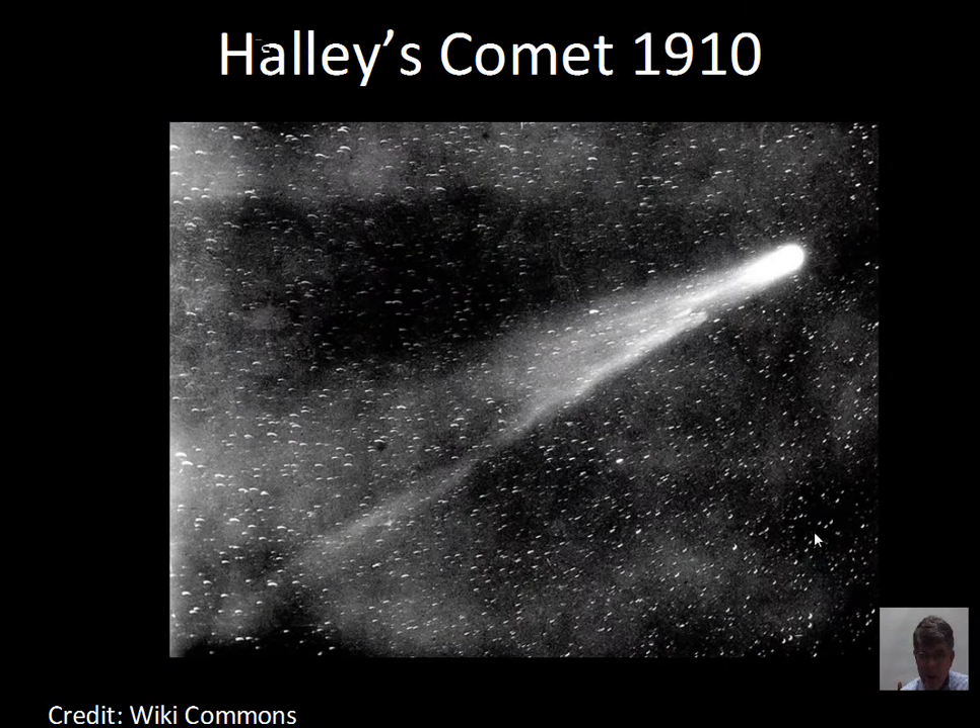Halley's Comet had a good appearance for northern hemisphere observers in 1910, though its 1986 return was not quite as good. Halley's Comet has a period of about 76 years — moving fast past the sun at perihelion, it's only in good visibility for a few months, spending most of its orbit out at aphelion moving slowly. You can see the coma of the comet — a ball-shaped region — though the nucleus itself is not visible in photographs. The nucleus sits inside the coma where gases form a roughly spherical region, and then the tail streams back due to the solar wind.